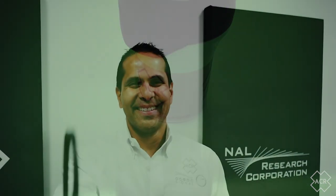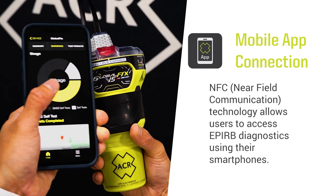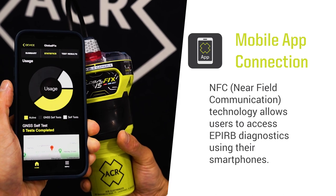However, once you combine this extensive list of features with the addition of near-field communication or NFC capability, what you have is an EPIRB unlike any other produced before. Adding NFC to the mix is a game-changer, as it allows for smartphone connectivity.